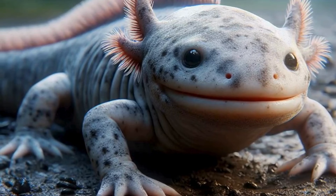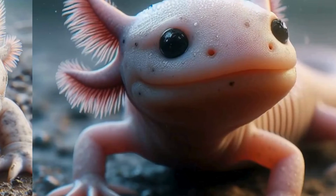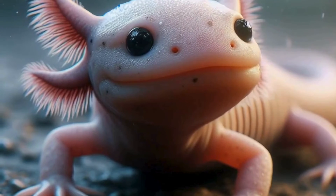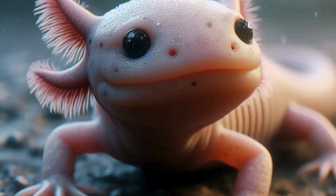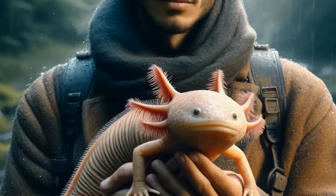Let me address a common misconception about axolotls: no, they are not extinct in the wild. While their numbers have declined due to environmental factors, they still exist in their native habitats. However, they are listed as critically endangered, highlighting the urgent need for conservation efforts.